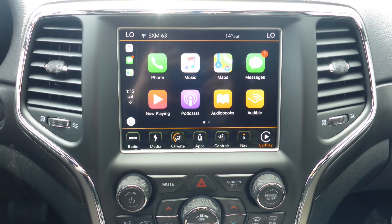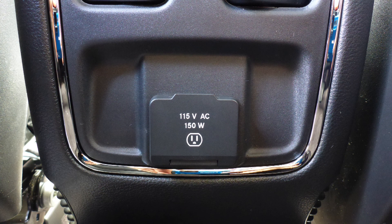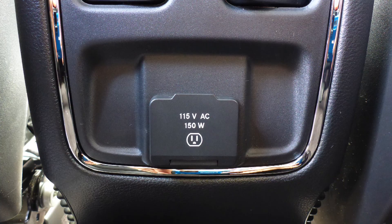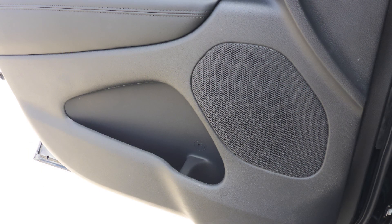Apple CarPlay and Android Auto, an MP3 input jack, a USB port, a 115 volt power outlet, a powered sunroof, and 9 amplified speakers.